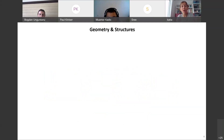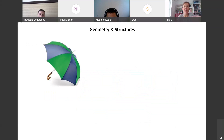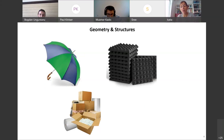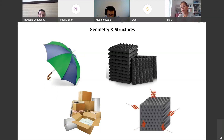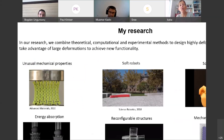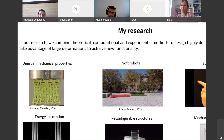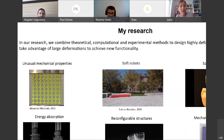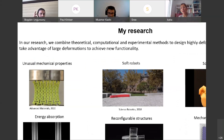Structures are everywhere around us at different scales. An umbrella is a simple example of a deployable structure. We also design structures to direct sound — these are forms put on walls to control sound propagation. We design structures to absorb energy and protect objects we want to ship. And if you want to go to the micro- or nano-scale, we can design structures to control light.